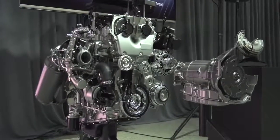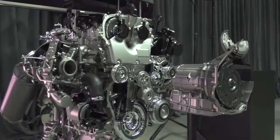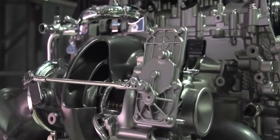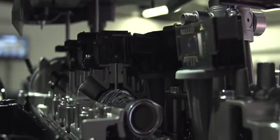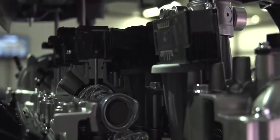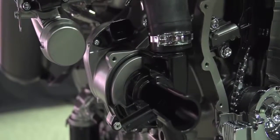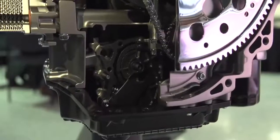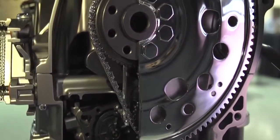In the new Silverado, the 2.7 liter turbo replaces the 4.3 liter V6 as the base engine in the Silverado LT and RST versions. This engine delivers 22% more torque and is significantly lower in mass. The overall vehicle weight is reduced by 380 pounds from the current Silverado to the new Silverado with the 2.7 turbo. It also delivers significantly more torque and power compared to our competitors.